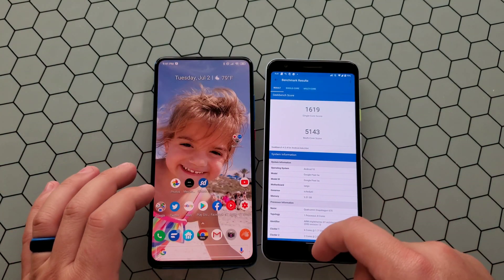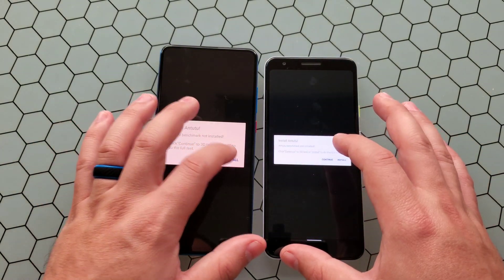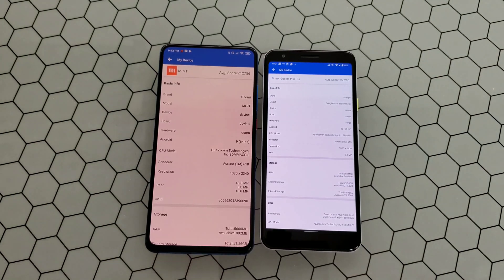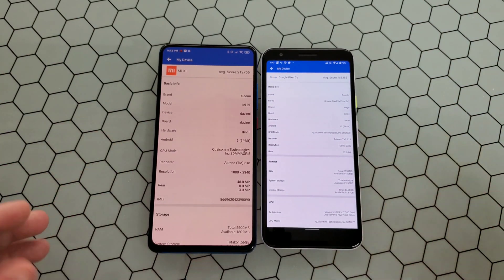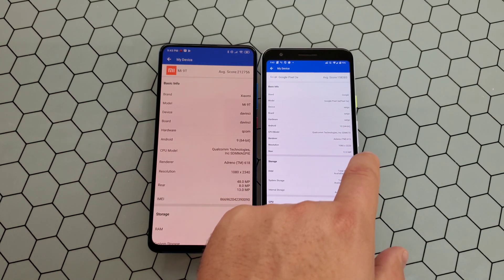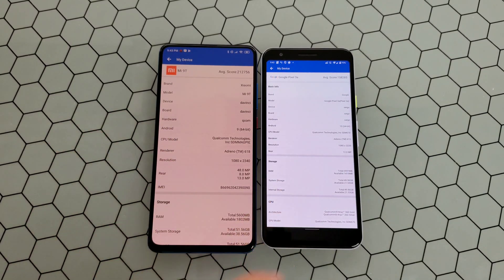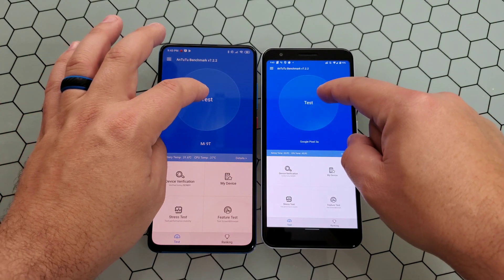Alright, so we got that out of the way. Let's go ahead and do one more — this time we're going to use the AnTuTu benchmark. We'll get that installed and we'll be right back. Everything finished loading up. As you can see, we have our device screen pulled up showing you the breakdown of the device specifications. You do have the 1080 by 2340 resolution display on the Mi 9T and a 1080 by 2220 display on the Pixel 3A. You can see all your camera setups and all that. Let's go ahead and begin this test.